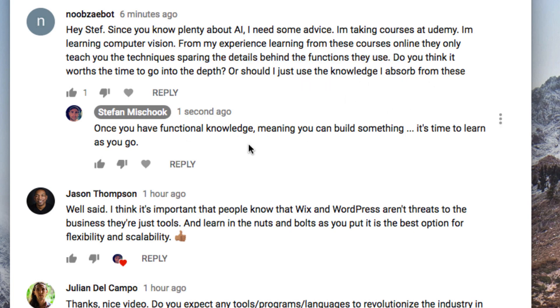My general advice: once you have functional knowledge, meaning you can build something, it's time to learn as you go. If this course gives you enough to be able to actually start building some AI, then I would just jump into it, whatever frameworks you happen to be using, and then learn as you go.